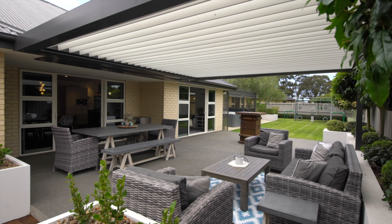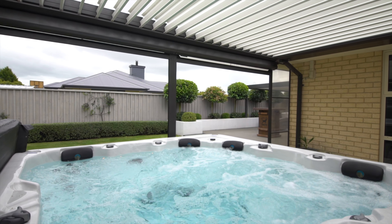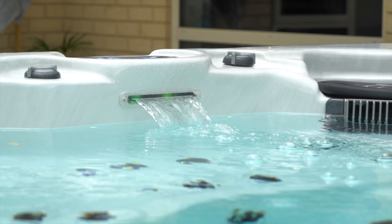There are automatic louvres over an expansive patio, a built-in barbecue and a separate conservatory, making outdoor entertaining a year-round possibility.